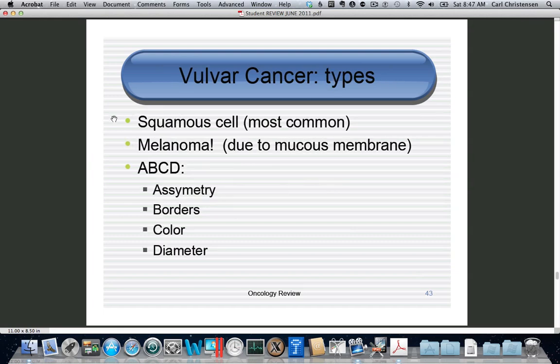The most common cell type is squamous since we're talking about skin. If you're talking about the mucous membrane inside the hymen or labia, you're talking about melanoma — unusual because the most common risk factor for melanoma is sunburn, which normally isn't present on the vulva. Remember your ABCDEs: asymmetry, irregular border, change in color, diameter over 6-8 mm, and E for evolution, meaning it's changing or growing.